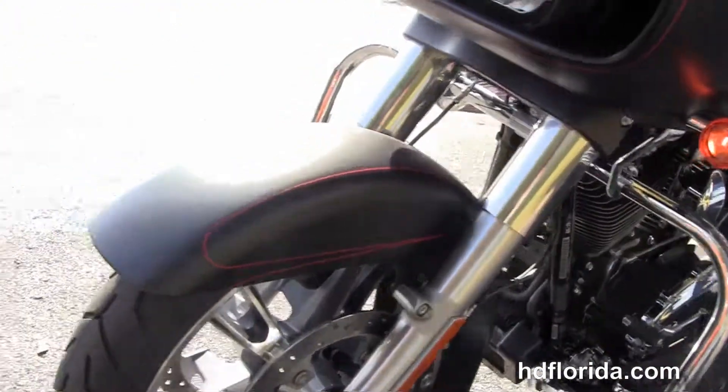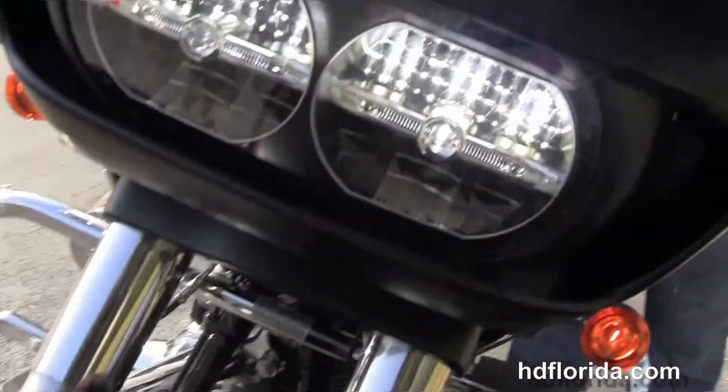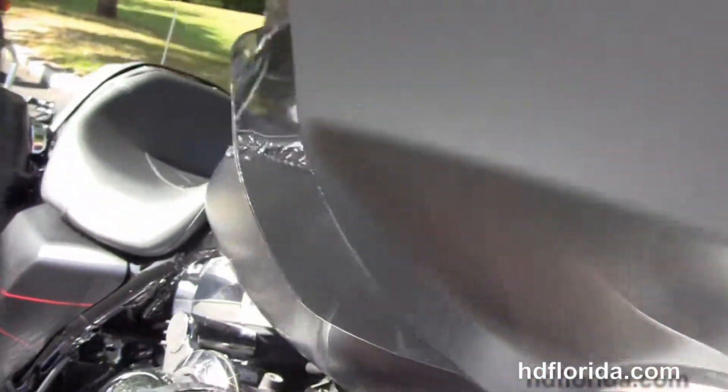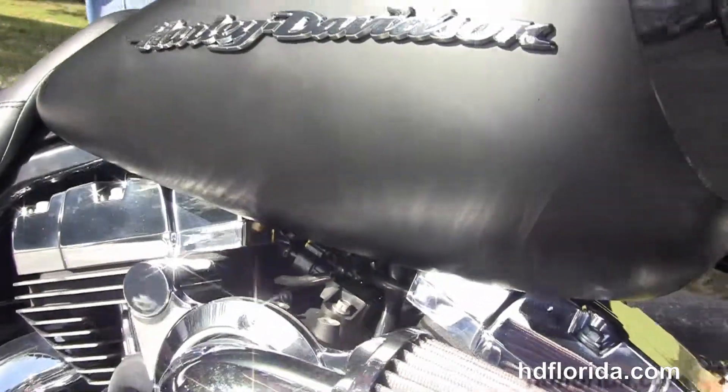This bike has hydraulic clutch, factory reflex link, ABS security and cruise control, the upgraded windshield out front, and the twin reflector Daymaker LED headlamps.